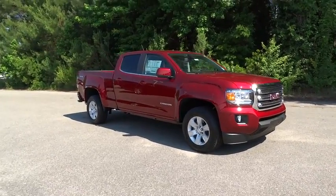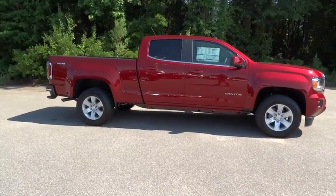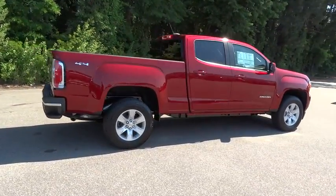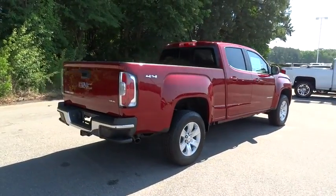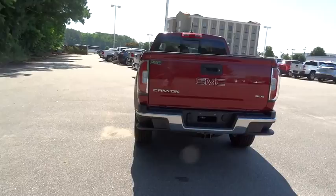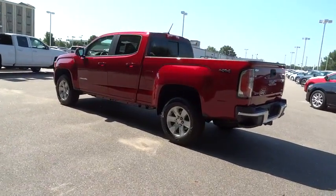The 2017 GMC Canyon. With one of the most powerful standard four-cylinder engines in the class, the Canyon lets you enjoy 18 city, 25 highway EPA estimated MPG, and is engineered to absorb the bumps, handle the curves, supply superb traction, and provide seating for five.